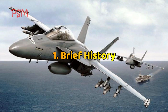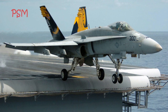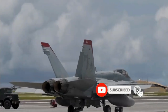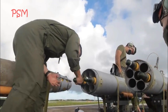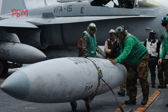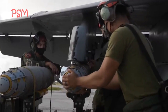Brief history: Quoted from Wikipedia — the Boeing F/A-18E and F/A-18F Super Hornet are twin-engine, carrier-capable, multi-role fighter aircraft variants based on the McDonnell Douglas F/A-18 Hornet. The F/A-18E single-seat and F/A-18F tandem-seat variants are larger and more advanced derivatives of the F/A-18C and D Hornet. The Super Hornet has an internal 20-millimeter M61 rotary cannon and can carry air-to-air missiles and air-to-surface weapons. Additional fuel can be carried in up to five external fuel tanks, and the aircraft can be configured as an airborne tanker by adding an external air-to-air refueling system. Designed and initially produced by McDonnell Douglas, the Super Hornet first flew in 1995.